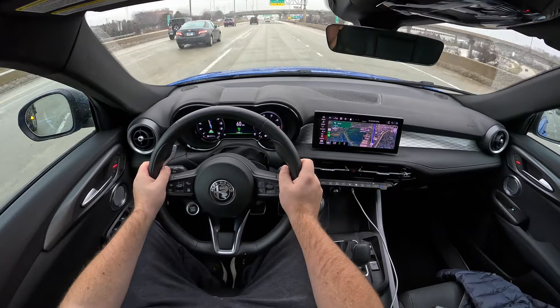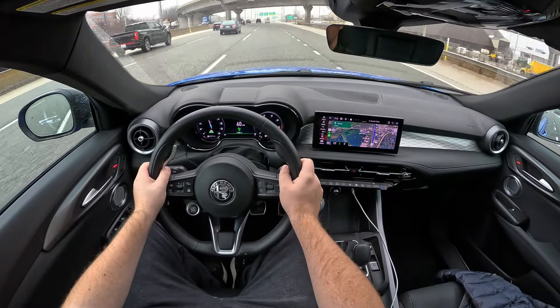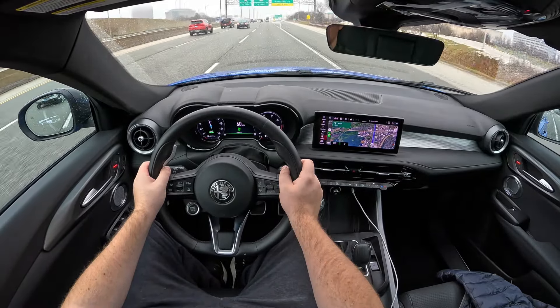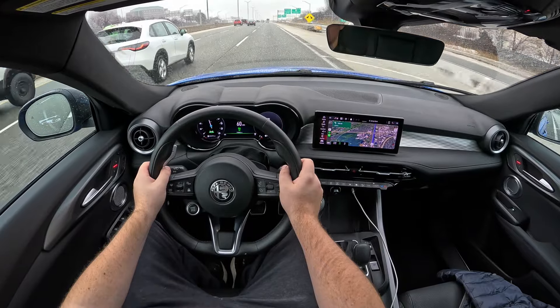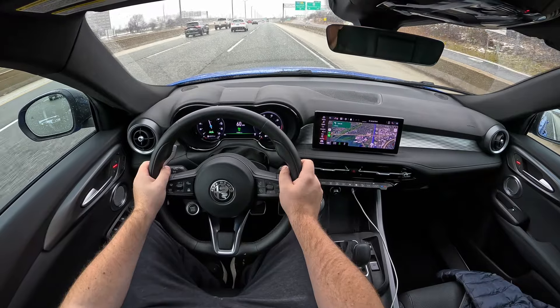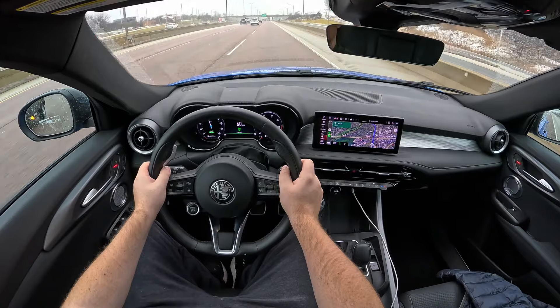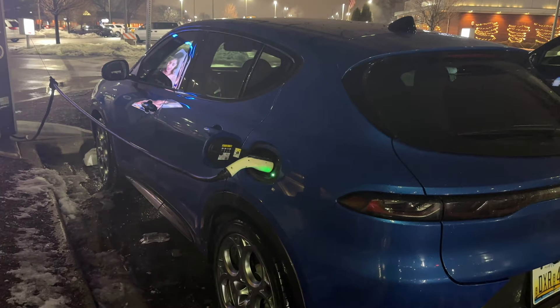So how does it feel to actually drive the Alfa Romeo Tonale Veloce? I think it has a really nice driving experience — it's been pleasurable and decently quick. It doesn't feel like it's at almost 300 horsepower; it feels more in the upper 100s. Even so, the dynamics are nice, the steering is nice, and the suspension is a little stiff for an around-town vehicle, but Alfa Romeo has always had that sporty personality so I can't fret too much.